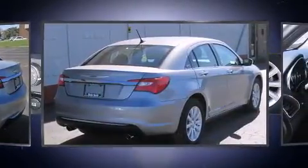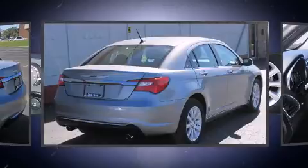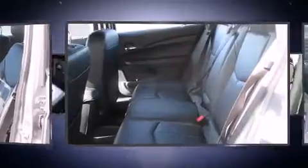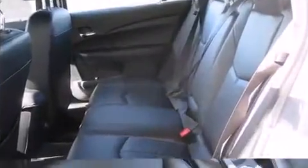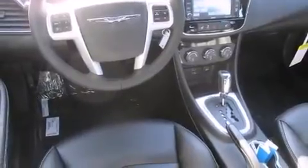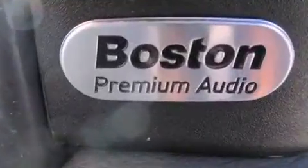Chrysler prioritized comfort and style by including front and rear reading lights, voice-activated navigation, a built-in garage door transmitter, a trip computer, power moonroof, and cruise control. Features such as automatic climate control and leather upholstery prove that economical transportation does not need to be sparsely equipped.